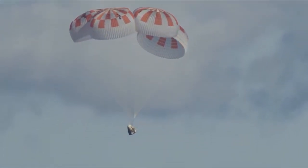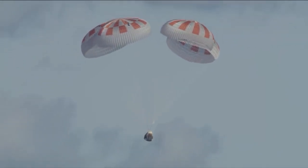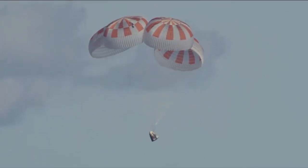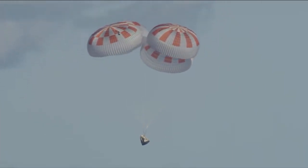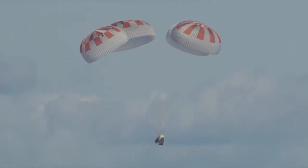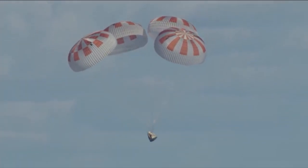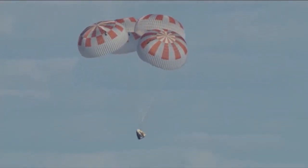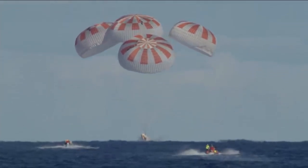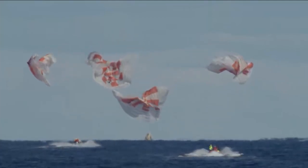Everything continuing to look good. We were planning on splashing down at about 5:45 a.m. Pacific, and we're getting real close to that mark. Just past 200 meters. And we have confirmation that Dragon is now under 100 meters — 100 meters above the surface of the ocean. Next up, standing by for splashdown.